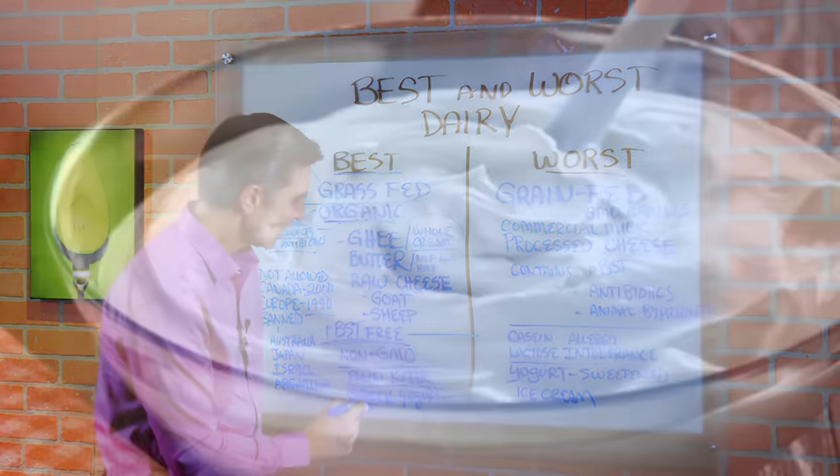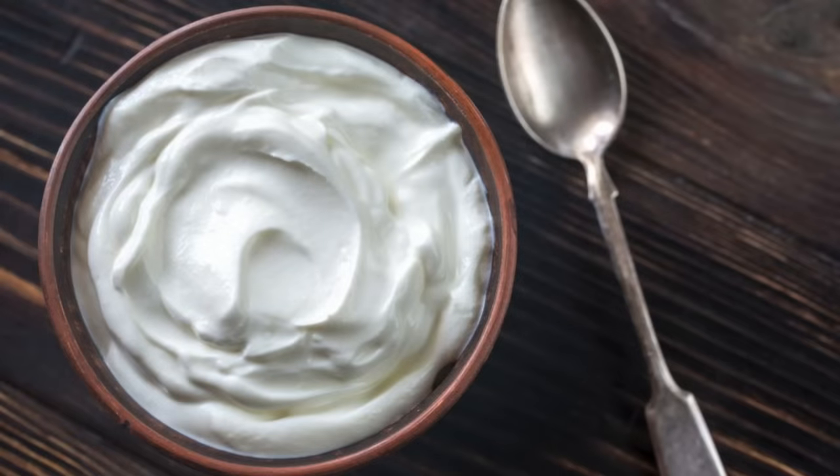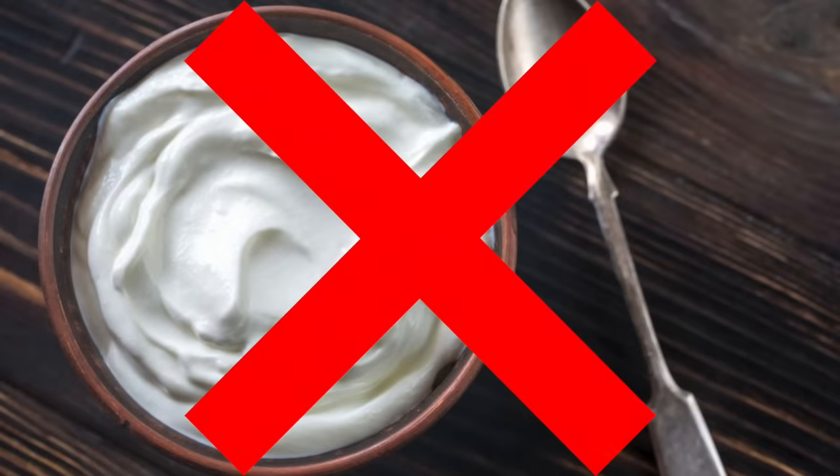If you're going to do yogurt, Greek yogurt is better because it has more protein and less carbs, but it still has too many carbs if you're going to do keto.